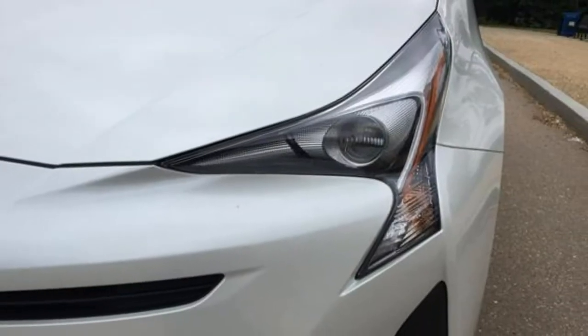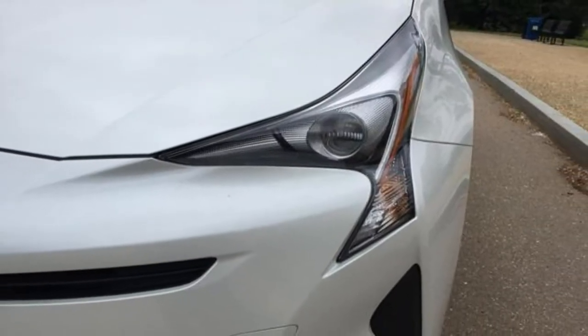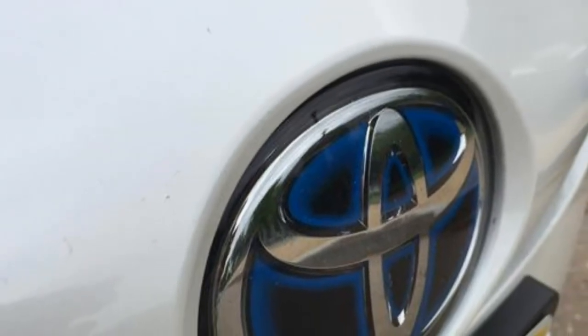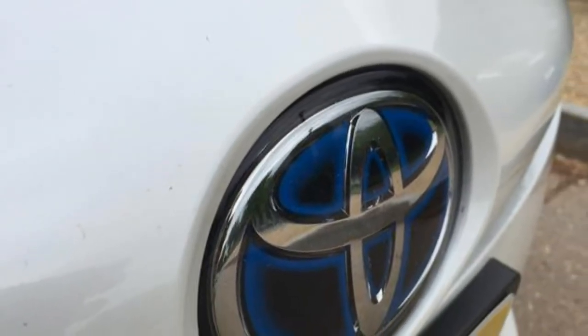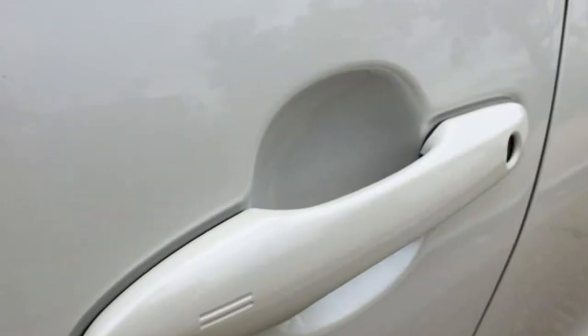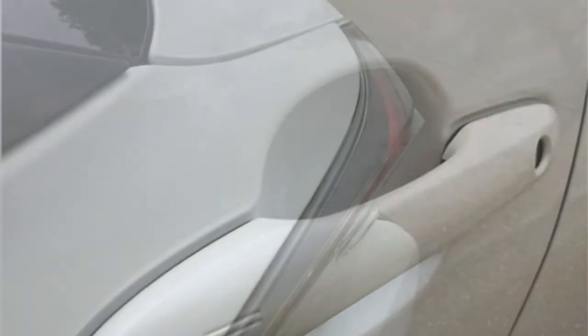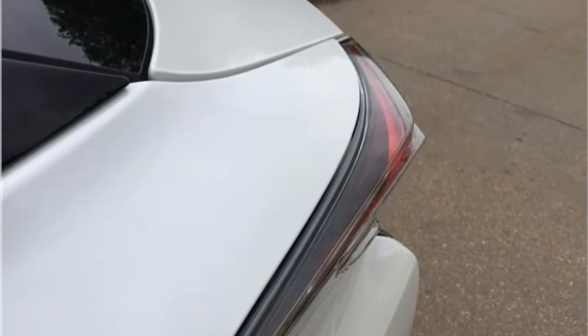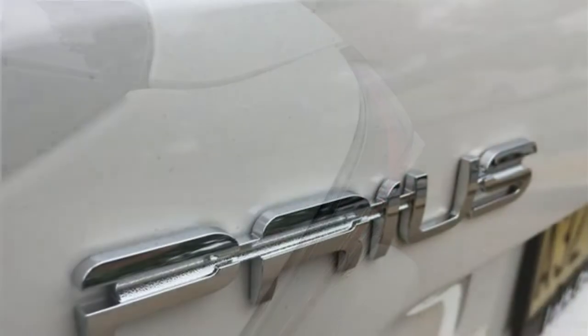2018 Toyota Prius Review. The Prius sits in the top third of the compact car class, thanks to its amazing fuel economy, long list of standard features, and ample cargo room. Although rivals have roomier rear seats or more intuitive connectivity options, few are as well-rounded as the Prius.